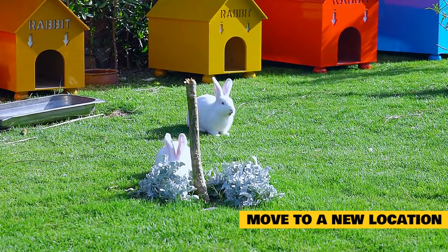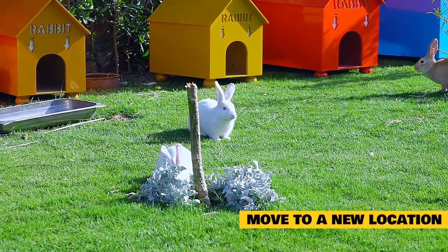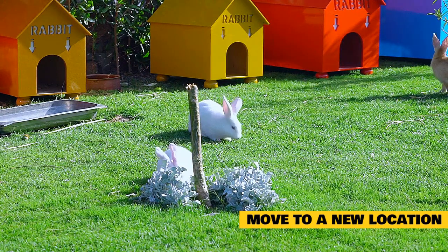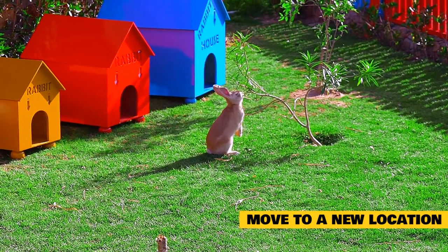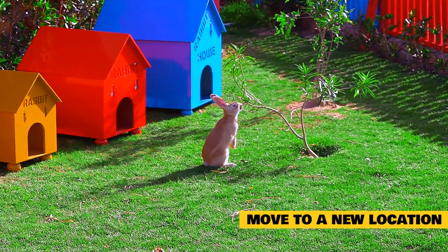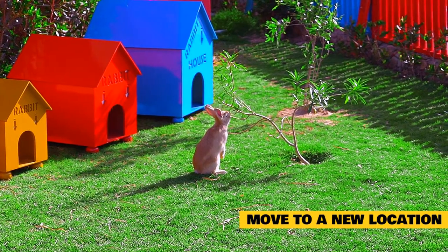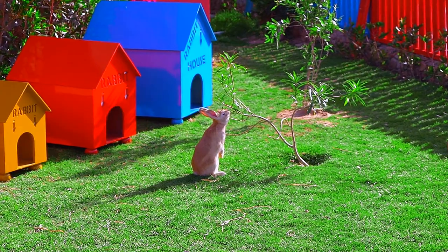Move to a new location. If you find you are stuck in the bonding process, try switching up the bonding area. Sometimes the first location you choose is not a place that's working for your rabbits — the area might not be neutral enough, or your rabbits might just not like the place. Try experimenting with different sized spaces as well. If your rabbits are in a small space, increase the size, or reduce it if they are in a large area. Every pair of rabbits will respond differently, so change it up until you find something that works, then stick with that for a while.